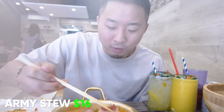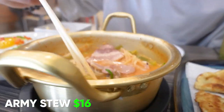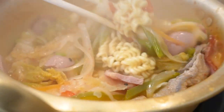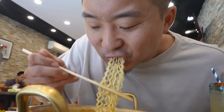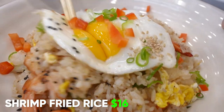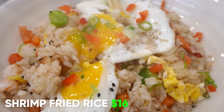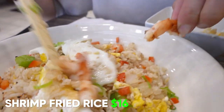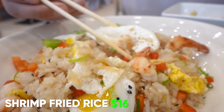And this is the army stew — look at that bacon, hot dogs, plenty of kimchi, some cheese, and fresh ramen. Between drinks like this and dishes like this, no wonder Korean restaurants are so fun. Here's their shrimp fried rice with egg on top, a little bit of sesame seeds — I really like how it looks, and they even left the little tails on the shrimp, which is how you know it's fresh.